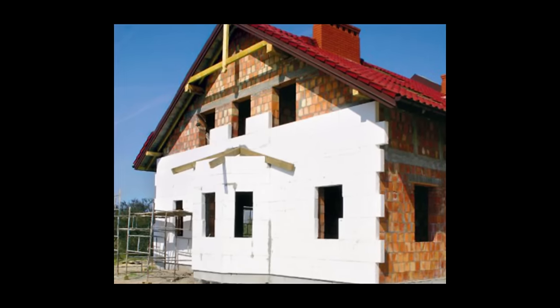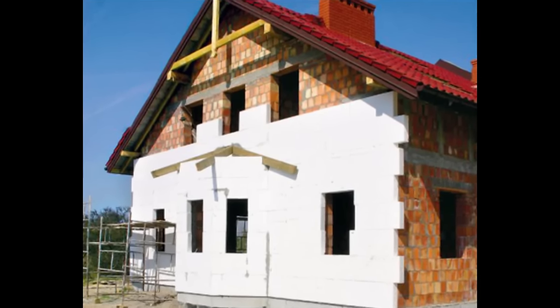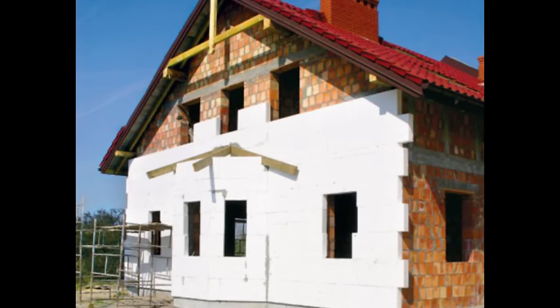Also ich kann allen den Rat geben, die ein Haus haben und im Nachhinein isolieren möchten: das nicht zu machen. Das ist die größte Katastrophe, die man seinem Haus antun kann. Das kann man sich so vorstellen, wie man einen Wollsocken anhat, dann einen Plastiksackel darum bindet, oben zuschnürt und dann joggen geht und darin wohnt. Und dann schaut man sich das Klima an, das da drinnen in dem Socken herrscht — das ist katastrophal.